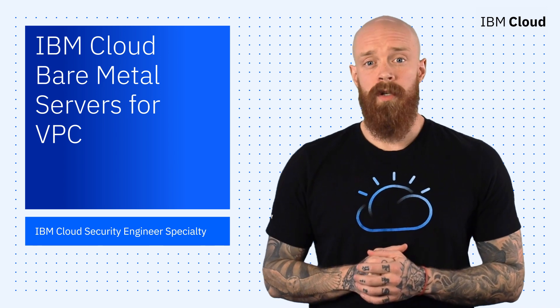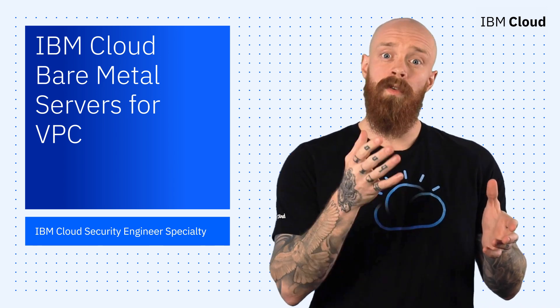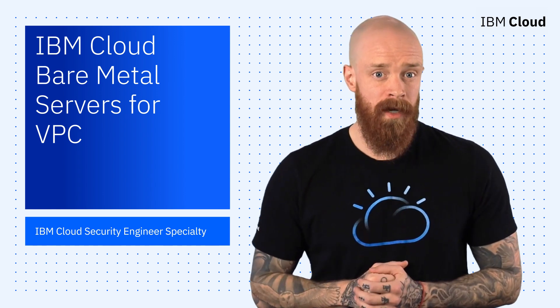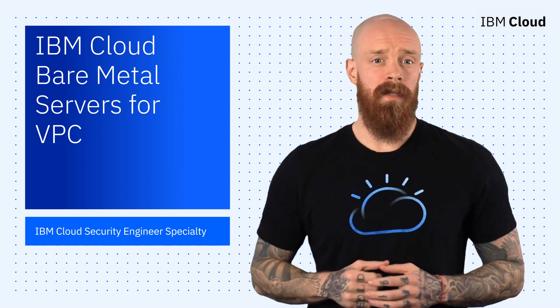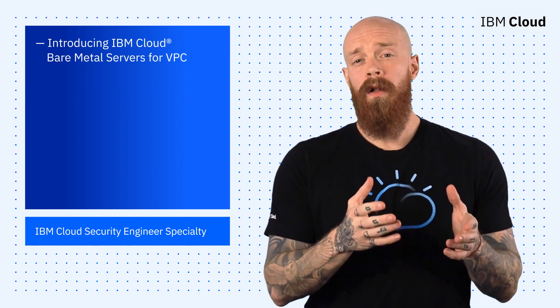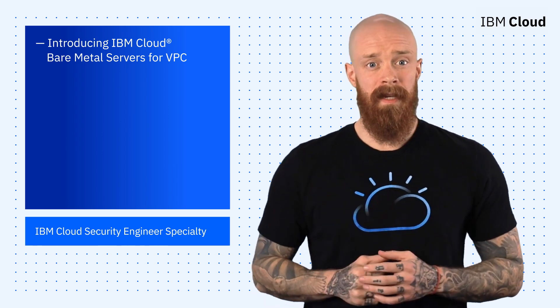Next up, you know what you get with bare metal servers on a classic infrastructure: dedicated compute with direct hardware access for your performance-oriented workloads. But what about speed, high availability, and interconnectivity? What about having a truer on-demand provisioning option for your most intense applications? To meet these needs, I'm excited to introduce you to the all-new IBM Cloud bare metal servers for VPC.